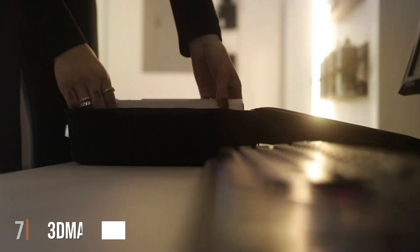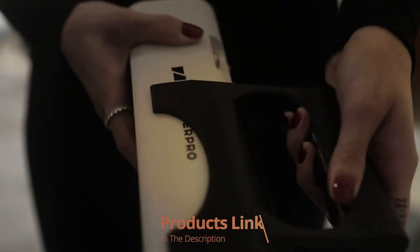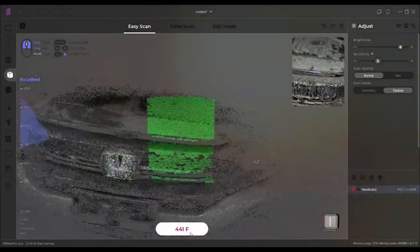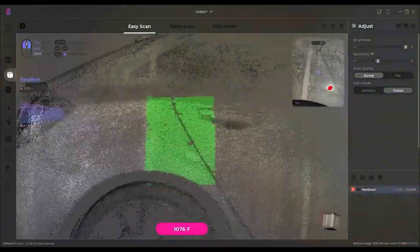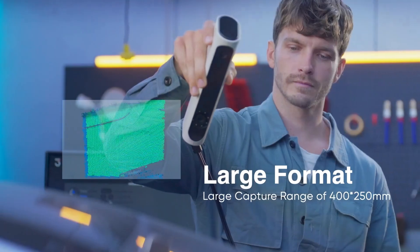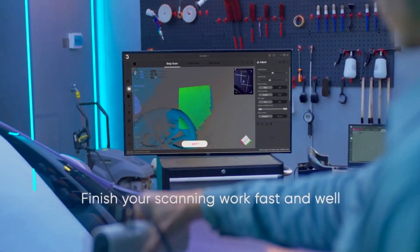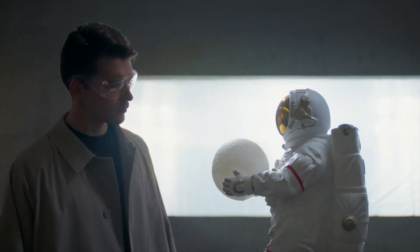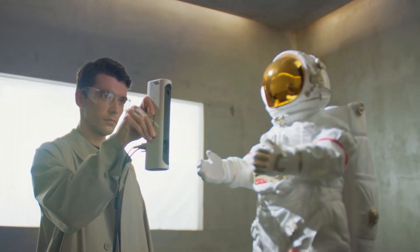Finally, Number 7: The 3D Maker Pro Links Handheld 3D Scanner is a powerful tool designed for both professionals and hobbyists. Its ergonomic design ensures comfortable use during long scanning sessions. The build quality is exceptional, with high-grade materials that promise durability and robustness. It features an intuitive interface and comes with advanced software that simplifies the scanning process. The scanner uses laser scanning technology, known for its precision and ability to capture intricate details, making it an excellent choice for applications requiring high accuracy such as engineering and design.